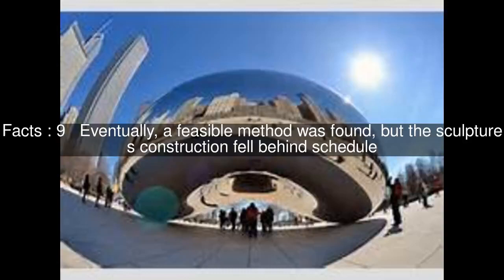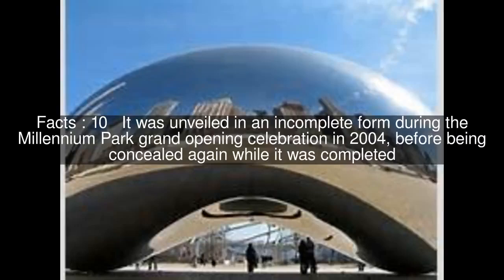Eventually, a feasible method was found, but the sculpture's construction fell behind schedule. It was unveiled in an incomplete form during the Millennium Park Grand Opening Celebration in 2004, before being concealed again while it was completed.